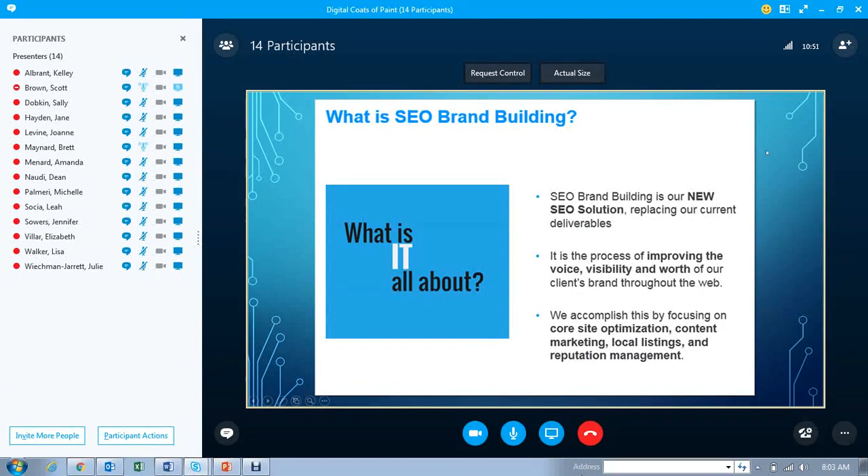What exactly is SEO brand building? You'll see it in the audit or the wiki as 'brand building,' not 'SEO brand building,' so just keep aware of that. It is our new SEO solution, basically replacing the previous SEO deliverables that we had in place.